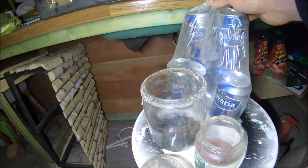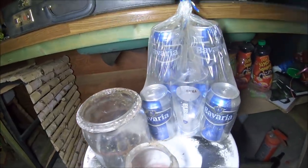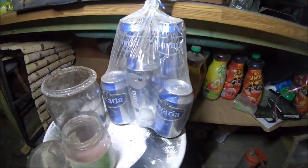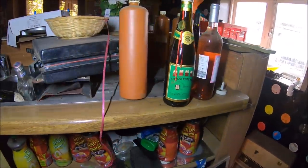A tutaj cały pakiet piweczek, i to jeszcze pełnych, z Bawarii (and here a whole pack of beers, still full, from Bavaria). Zobaczcie (look). To miał być chyba prezent dla kogoś (this was probably meant as a gift for someone). And here we have wine.